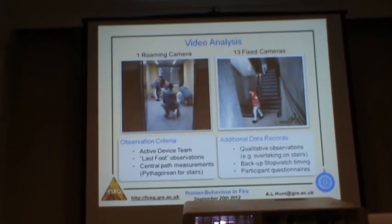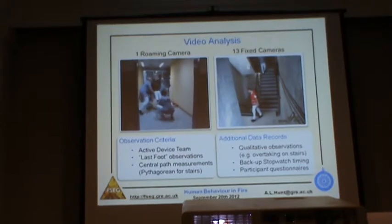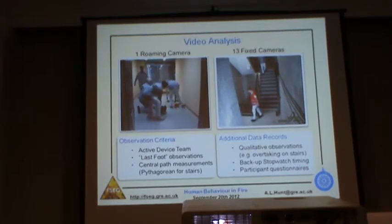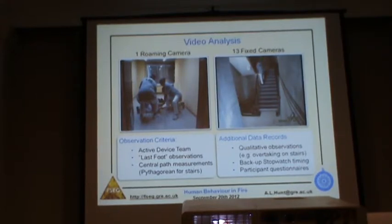We recorded it extensively by video. Here on the left-hand side is the roaming camera footage — a handheld camera that followed the device's progress throughout the whole building. This is the preparation room, where the PRM is being prepared in a stretcher. On leaving this preparation room, they traverse 60 metres of horizontal corridor with four closed doors, then go down 11 floors of the emergency stairwell — a dog-legged stairwell where on each floor there were two flights of stairs with 12 rises each.